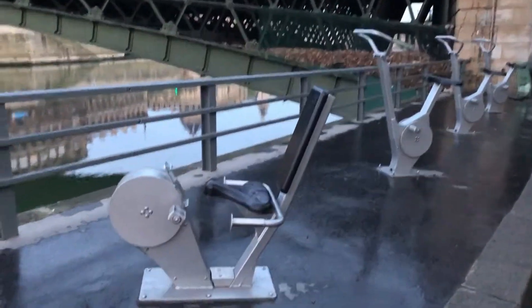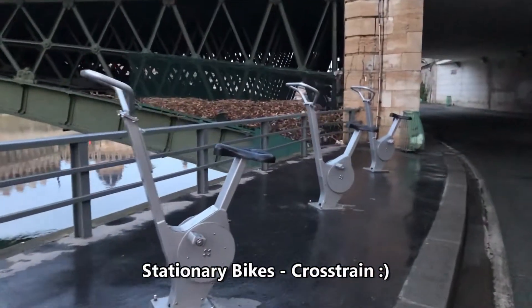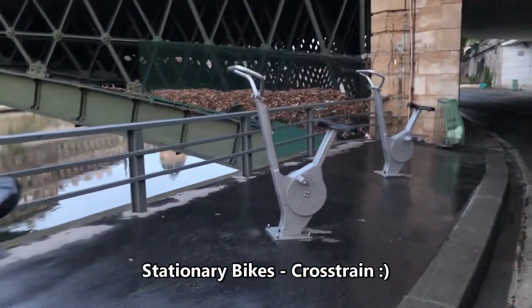If you like biking along the way, there are some bike rentals here — little spinners — if you want to go biking along the river. Kind of cool.